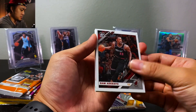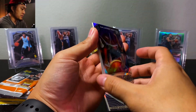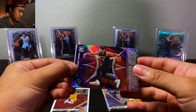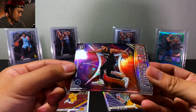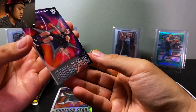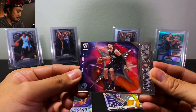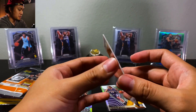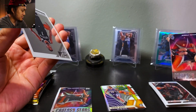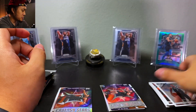We have Bam Adebayo, we have Fantasy Stars — Carl Anthony Towns — ooh, looks crazy! Then we have another Fantasy Stars, who made this pack? Vucevic, and on the back we have KD. Man, they are playing us — two KDs in one box.